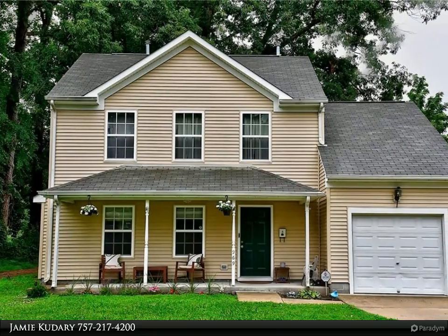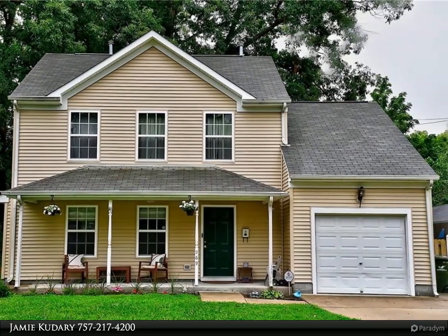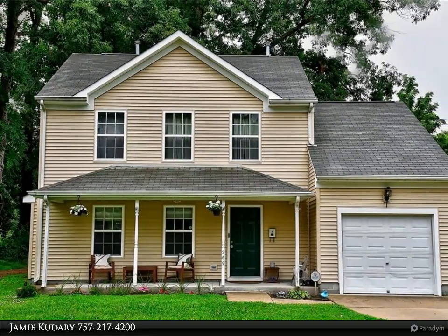This Berkshire Hathaway Home Services RW Town Realty property video is presented by Jamie Cuderi. Centrally located to all amenities, bay beaches, and interstate.